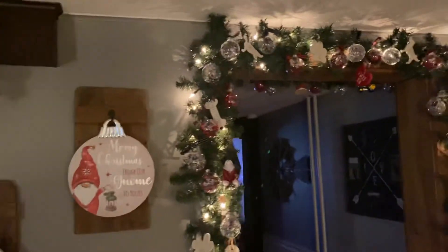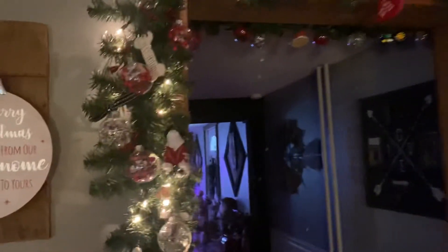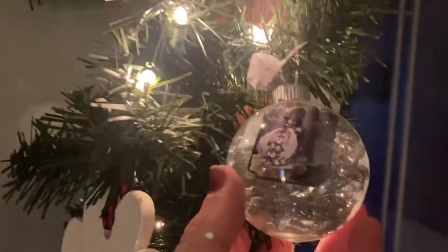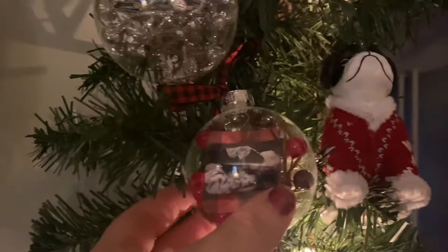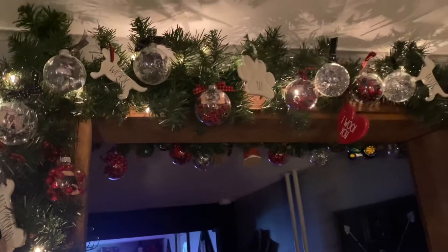I'll show you my Christmas garland. My best friend makes for me every year these Christmas balls — they're glass. She fills them with cool pictures that she finds on my Facebook every year. This is my Mia that passed away, and they put angel wings on her. And then this one is my dog one, my puppy baby one.